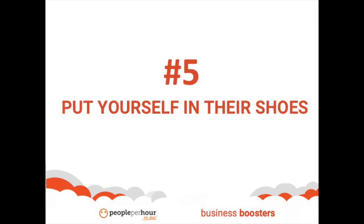Number five, put yourself in their shoes. Your customer shouldn't be a mystery to you. If you put yourself in their position, you will have an easier time understanding what they're lacking and how you can meet their needs. This is not only for creating relevant content, but in growing your business in general.